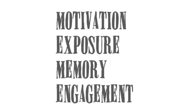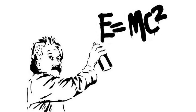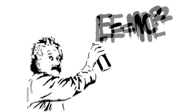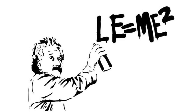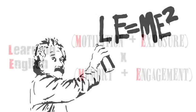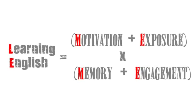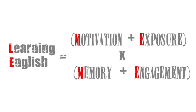Here's a quick way to remember this. Take Einstein's famous equation, E equals MC squared. If we add an L, that stands for learning English. And if we make the C into an E, that gives us LE equals ME squared, which stands for learning English equals motivation plus exposure times memory plus engagement.